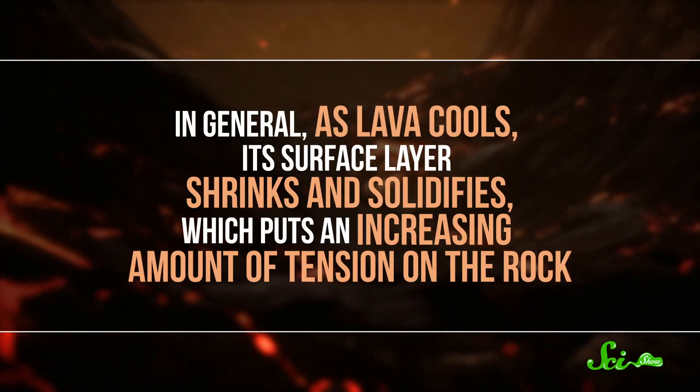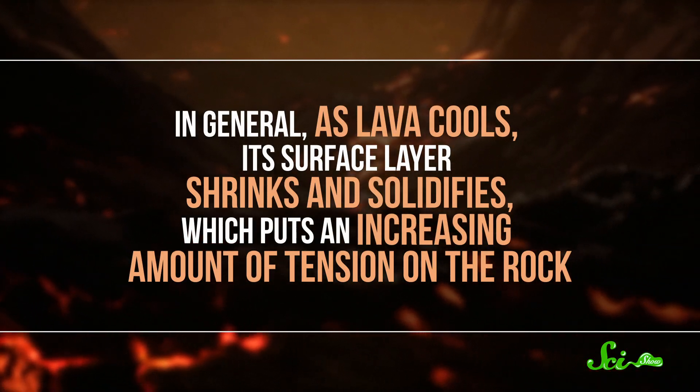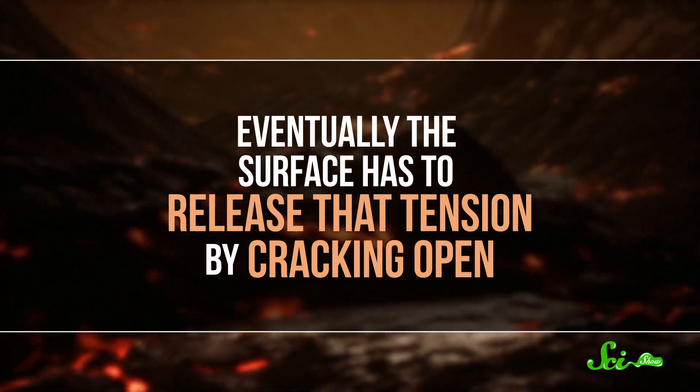First, let's get back to Giant's Causeway and those weird polygon-shaped cracks. Scientists now think those regular shapes may be created by the release of stress. Giant's Causeway formed at a volcanic fissure, where lava spilled onto the Earth's surface. And in general, as lava cools, its surface layer shrinks and solidifies, which puts an increasing amount of tension on the rock. Eventually, the surface has to release that tension by cracking open.